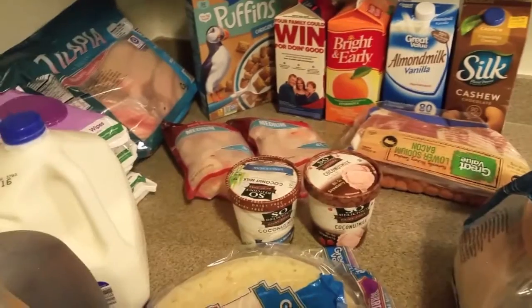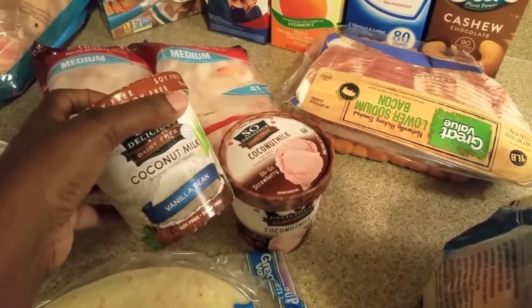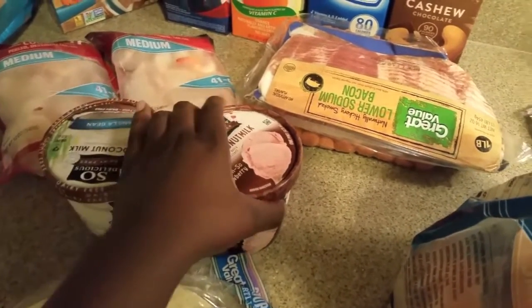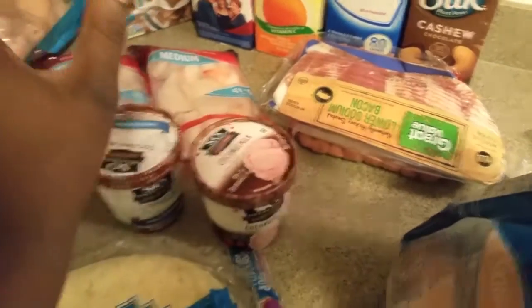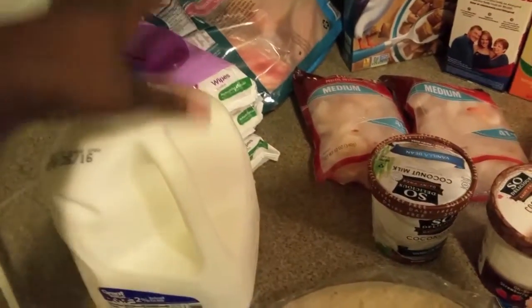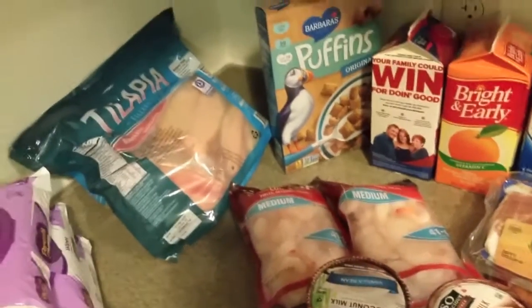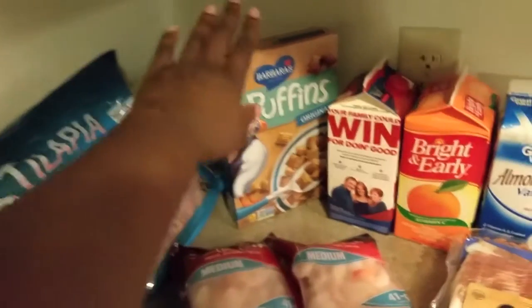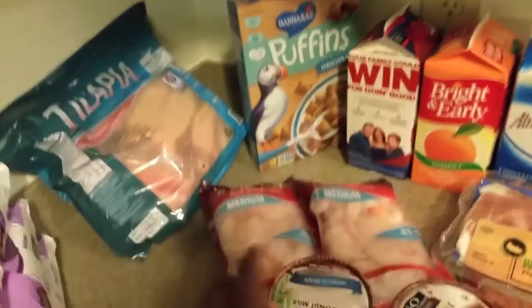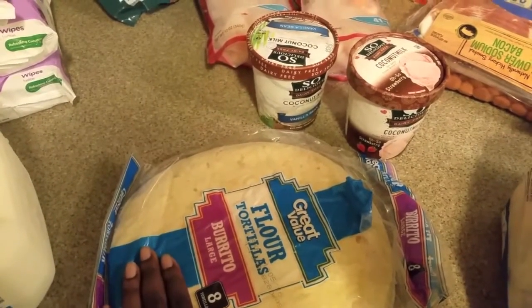I normally go to Walmart for a few things. One of those things is my ice cream — I love my coconut milk vanilla bean ice cream and my favorite coconut milk strawberry. I can't get enough, guys. I got some tea for hubby, milk for the kids, some wipes for her, some tilapia for me and hubby, some cereal that was on sale that I wanted to try, some shrimp, and some burrito flour tortillas.